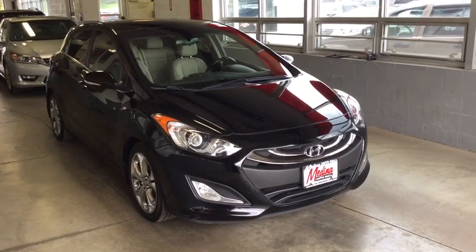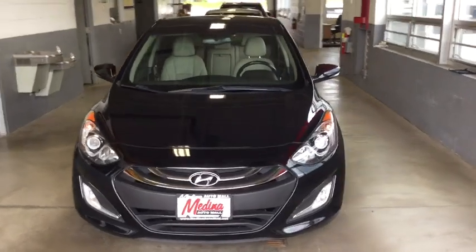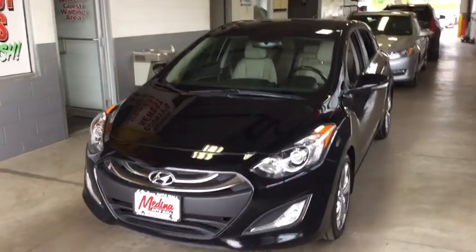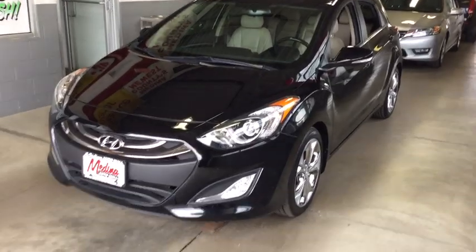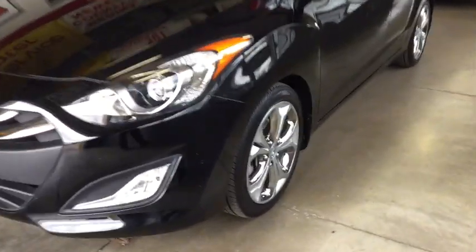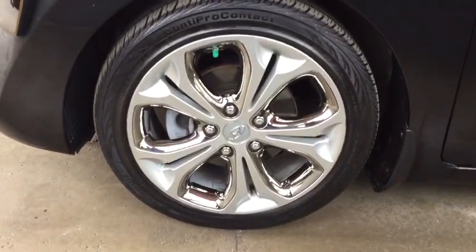The 2013 Hyundai Elantra GT. The Hyundai Elantra GT is a beautiful hatchback with European style. Plenty of cargo space and a wide variety of technology top this vehicle off. This vehicle has less than 75,000 miles. Here are some of this vehicle's great options.